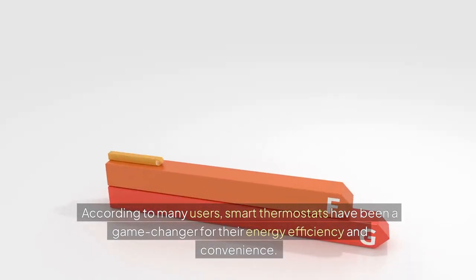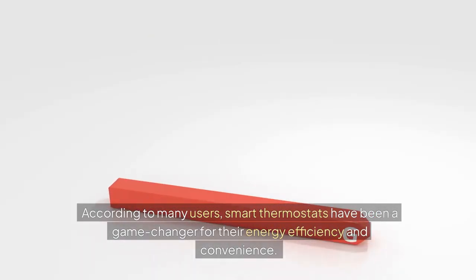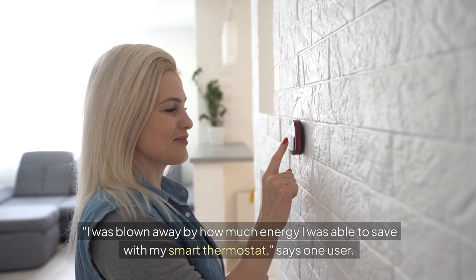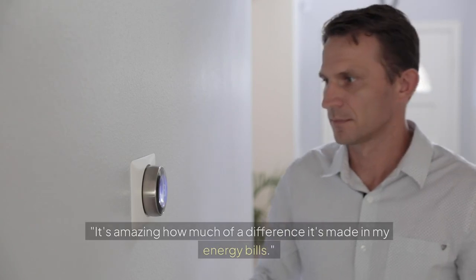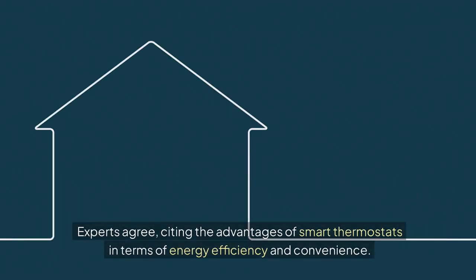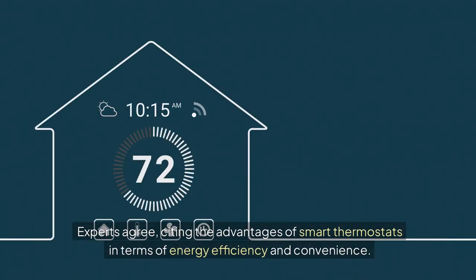According to many users, smart thermostats have been a game changer for their energy efficiency and convenience. "I was blown away by how much energy I was able to save with my smart thermostat," says one user. "It's amazing how much of a difference it's made in my energy bills." Experts agree, citing the advantages of smart thermostats in terms of energy efficiency and convenience.